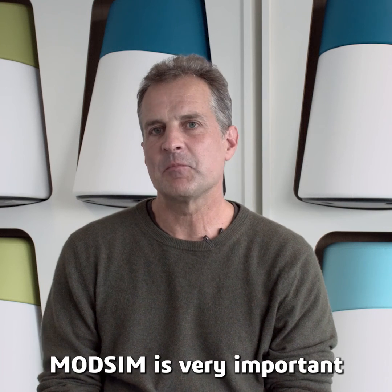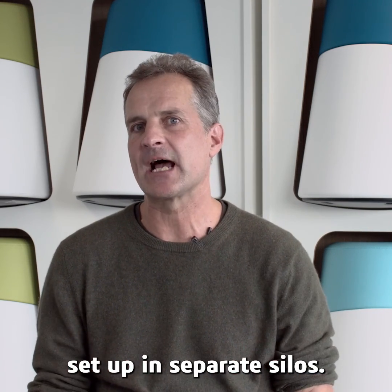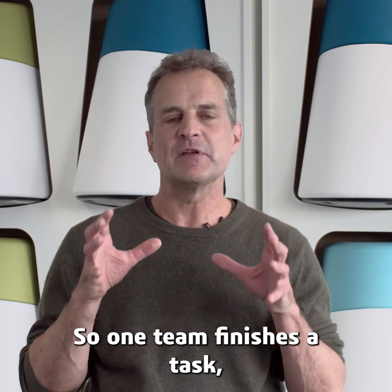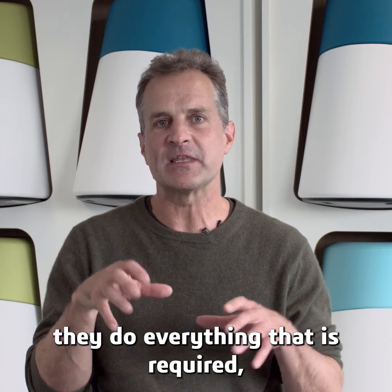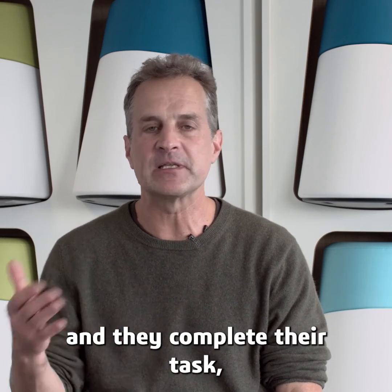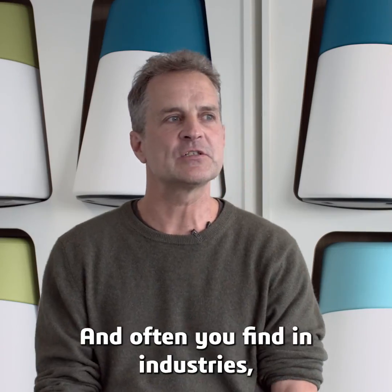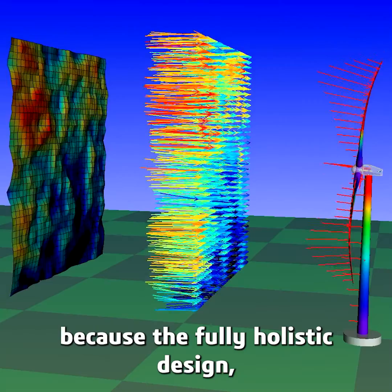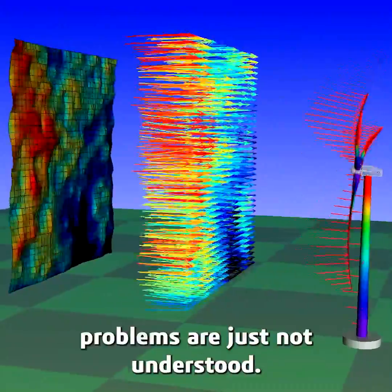ModSim is very important because at the moment many companies have their teams set up in separate silos. One team finishes a task — depending on their viewpoint they do everything that is required — and then throw it over the wall to another team, who completes their task and then throws it over to another team.